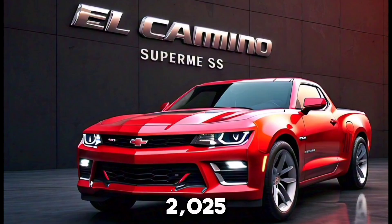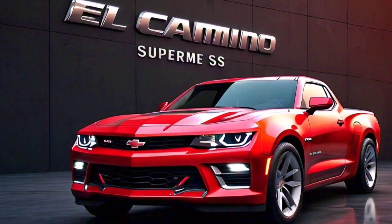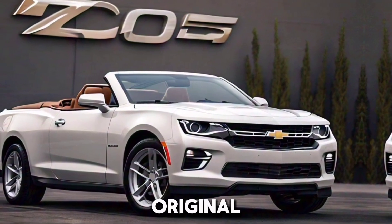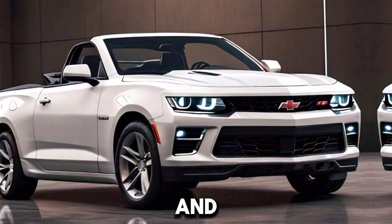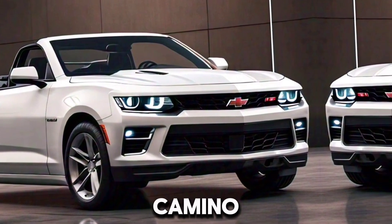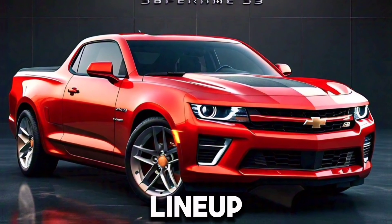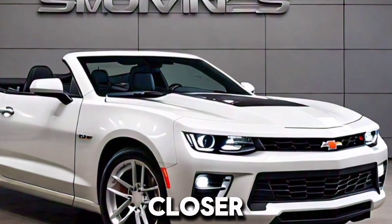The return of the Chevrolet El Camino in 2025 is set to be a significant event for car enthusiasts and fans of the original model. Combining classic design elements with modern performance and technology, the new El Camino Supreme SS promises to be a versatile and exciting addition to Chevrolet's lineup. Stay tuned for more updates and official announcements as we get closer to its release.